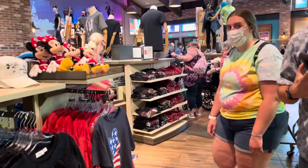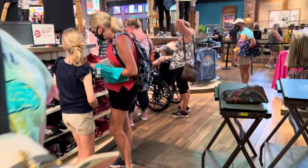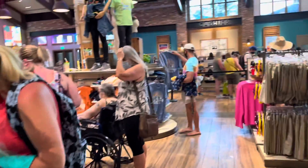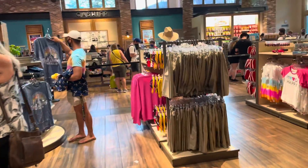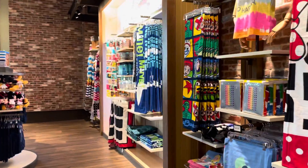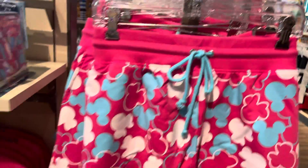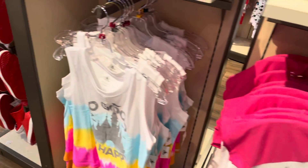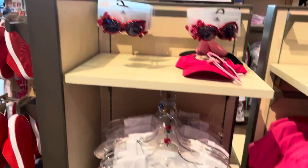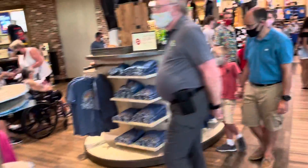All right, making our way through to another section. World of Disney — oh, that's cute, these look new. They have Native shoes, hats, and summer merch over here.